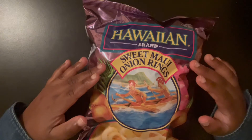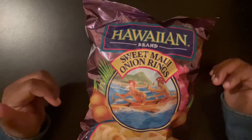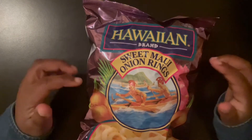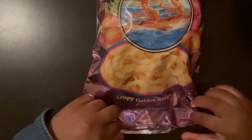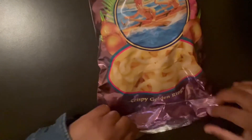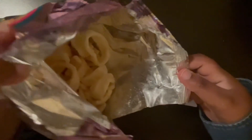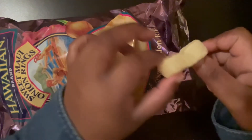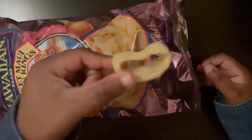This is Sweet Maui Onion Rings. I have three other ones I'll try as well, same brand. So this one is crispy golden rings, and I accidentally opened it on the other side — this is how they look. Basically like onion rings, which it says in the name.